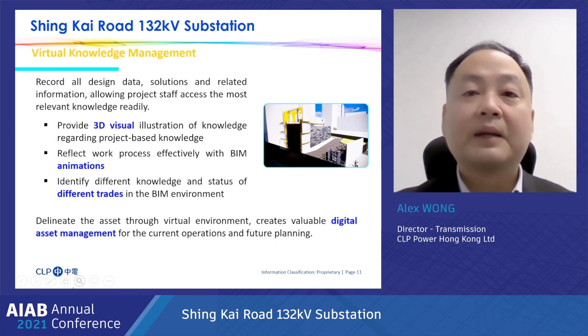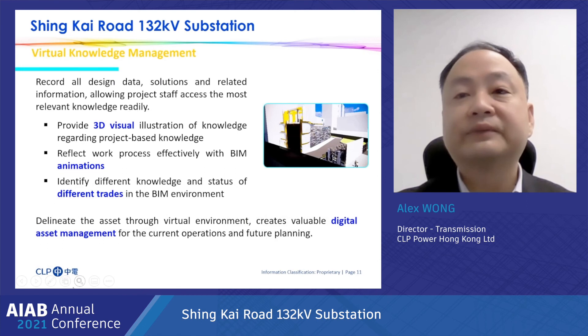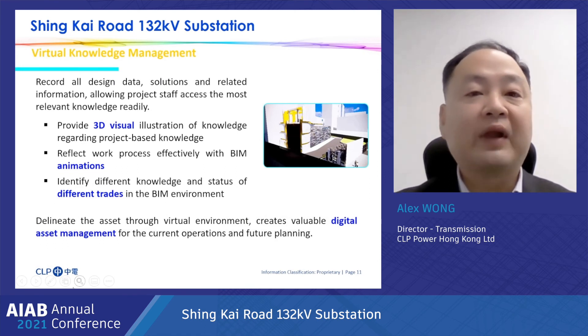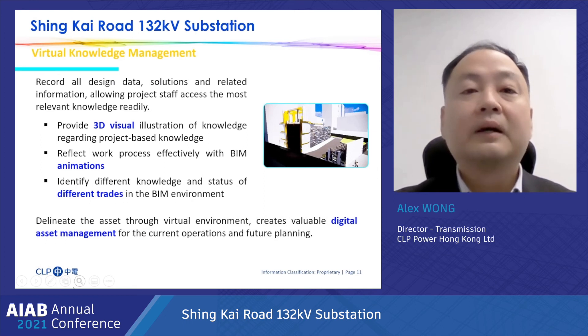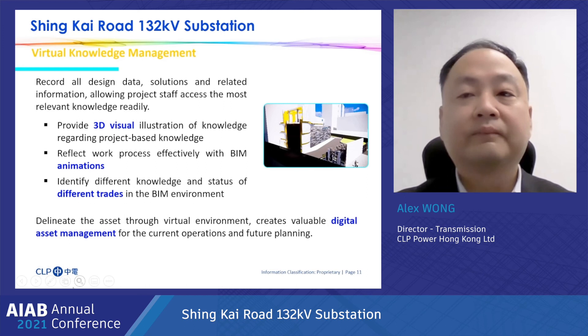In addition, BIM provides 3D visualization and animation to reflect the work process effectively and identify the status of different elements in the BIM environment. BIM can also delineate the assets through the virtual environment, creating versatile digital asset management for current operations and future planning.